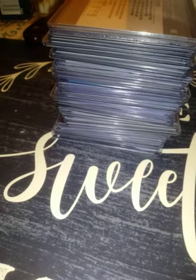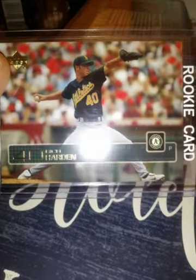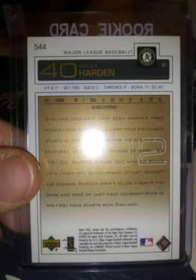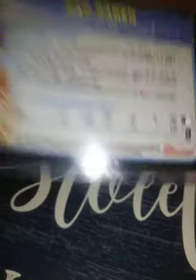From 2003 Upper Deck, a Rich Harden rookie. From 2003 Bowman, Dan Heren. Both pretty good pitchers.